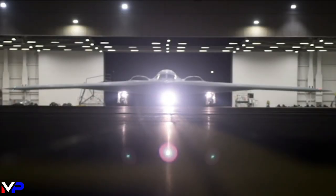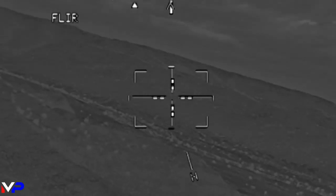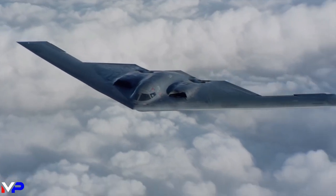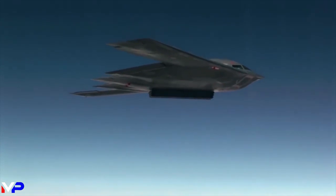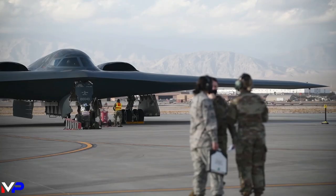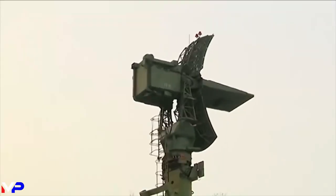The aircraft's low observability, or stealth, spans multiple spectrums, including radar, acoustic, visual, and infrared. In order to evade radar detection, the B-2 utilizes a number of advanced technologies, including radar-absorbent materials, low-observable design features, and internal weapons bays. Its radar-absorbent materials are a marvel unto itself. The design and mixture of this material is highly classified, yet it is known that it absorbs a large quantity of radar waves, allowing penetration of even the most advanced integrated air defenses.